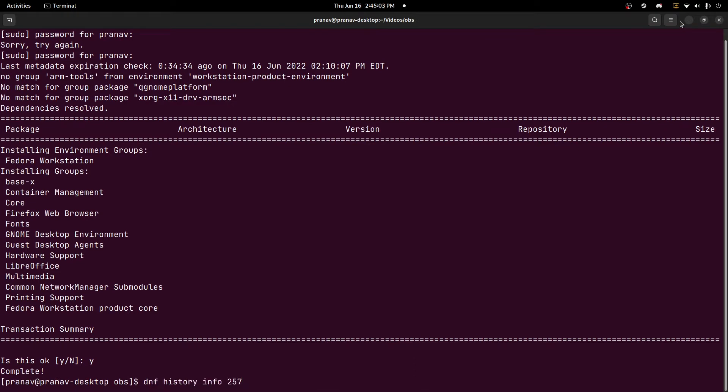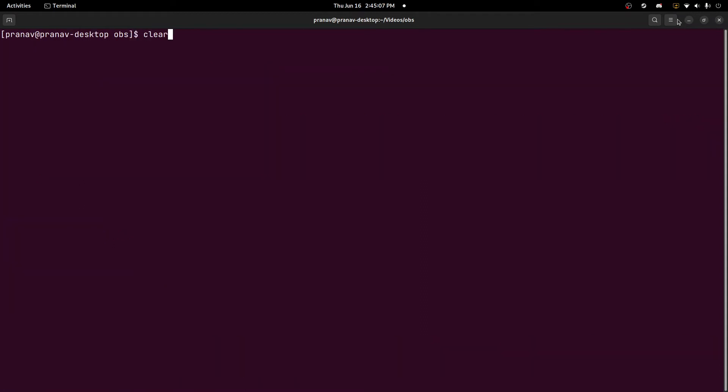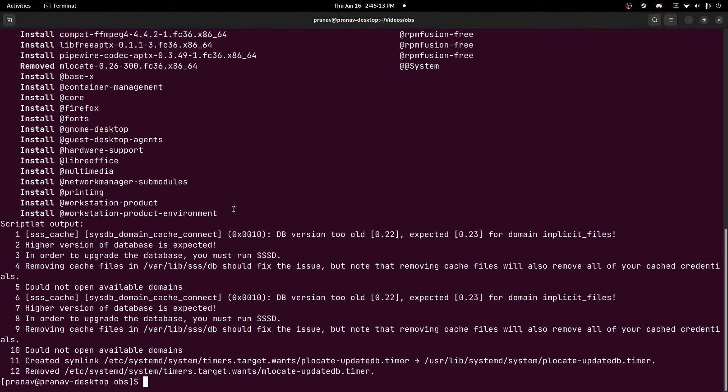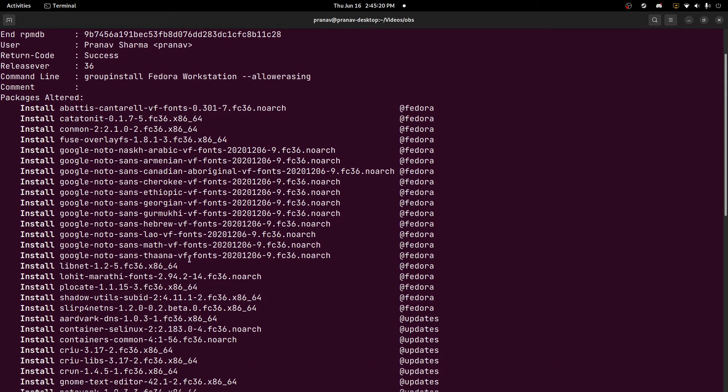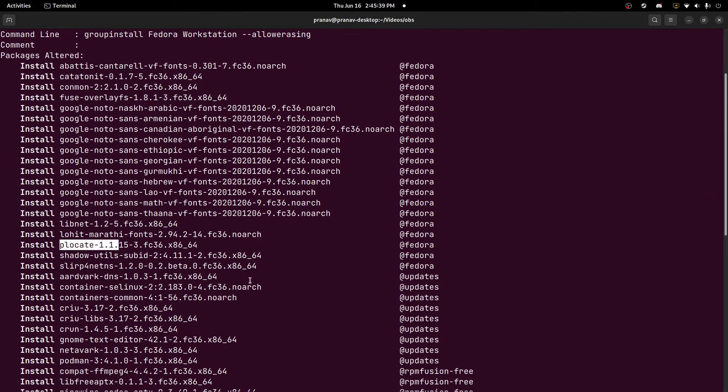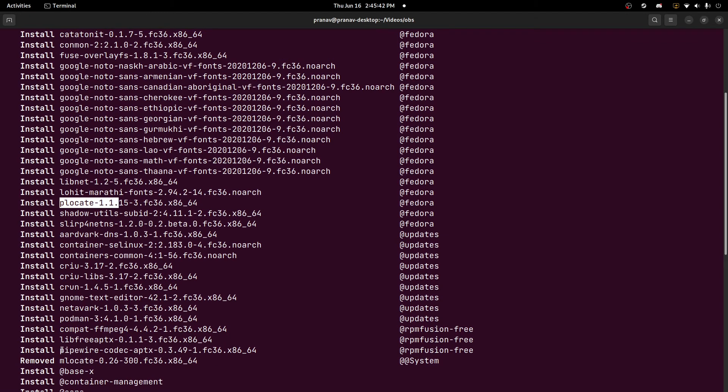But let's go back in history and see what happens when you run it after upgrading Fedora. As you can see, we install the same groups that were listed before. But when we do this, we get a bunch of packages that were introduced into the Fedora 36 workstation release that weren't part of the previous version, like 35. So if you see the release notes, the Noto fonts were added for different languages, we use PLocate instead of MLocate, we have a PipeWire codec for Bluetooth headphones, and we install GNOME Text Editor as an alternative to gedit.